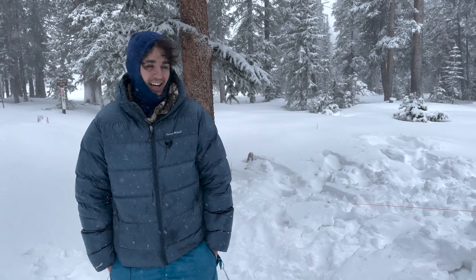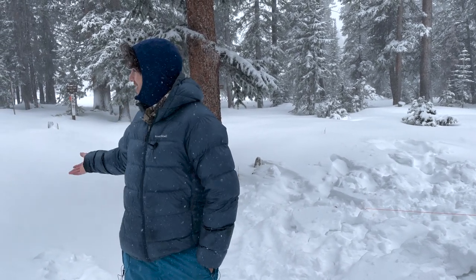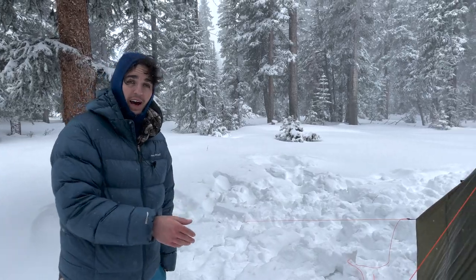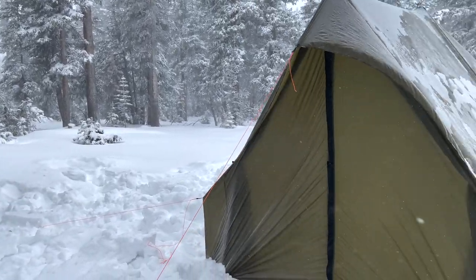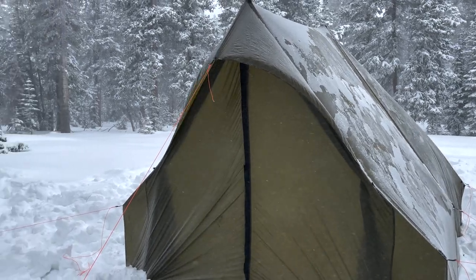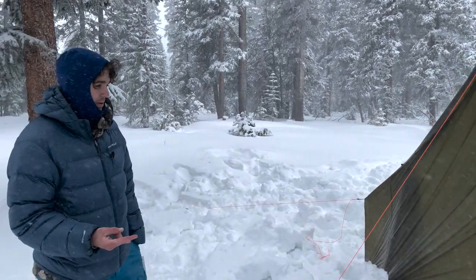Hey guys, Owen here with Seek Outside. We are out in the middle of a winter storm warning here in Colorado, about 10,000 feet, and we have set up the Courthouse. I want to give you a quick little overview — this thing weighs in at 13.3 pounds with your stakes and your two aluminum poles.